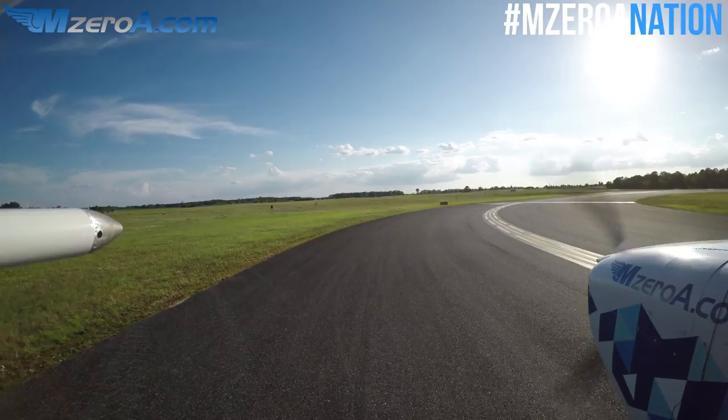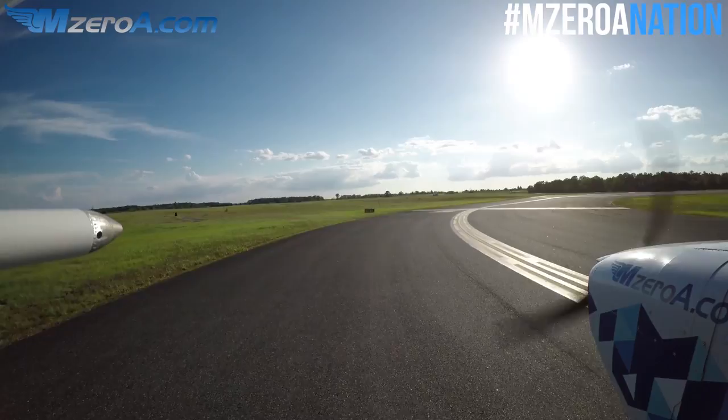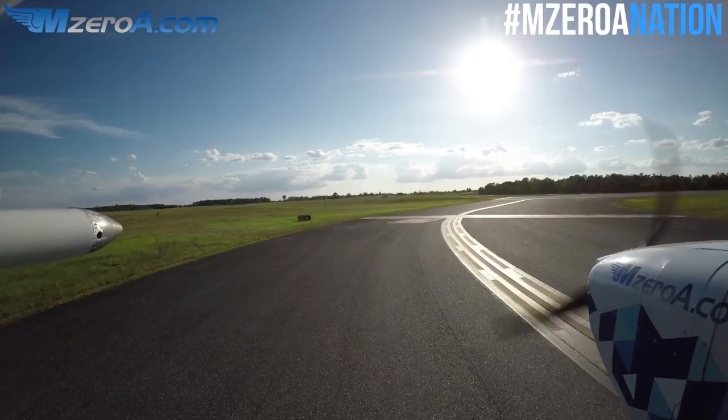Afternoon, Ocala Tower, 23 Mike Zulu, Alpha hold short runway 36, awaiting IFR release. — 23 Mike Zulu, Ocala Tower, roger, hold short runway 36. — Hold short 36, 23 Mike Zulu. What he's doing right now is literally picking up the phone, calling Jacksonville Approach and saying, 'Hey, I've got 23 Mike Zulu ready to go — do you have a heading for him?' We'll be quiet while he does that work and he'll come back to us.